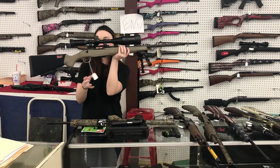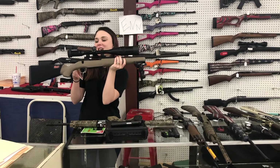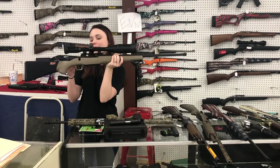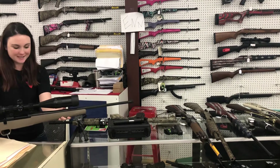For new stuff that came in: Mossberg Patriot Night Train 2 with the Dead Ringer 6x24x50 scope, she's in 6.5 Creedmoor — she's gonna be $600 plus tax.